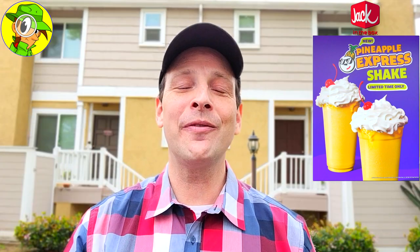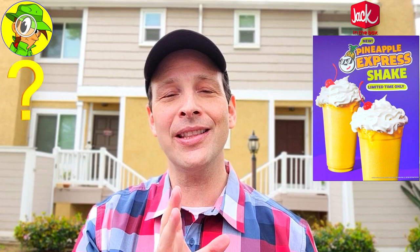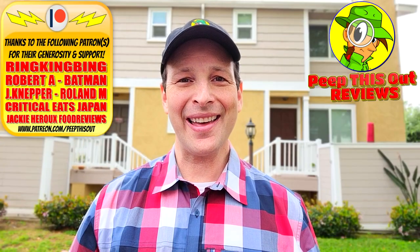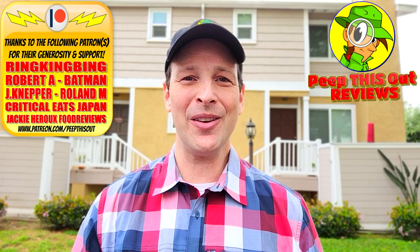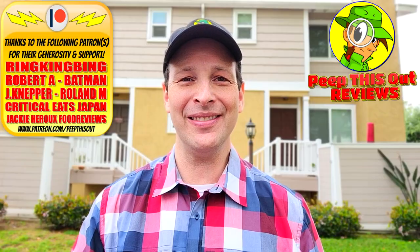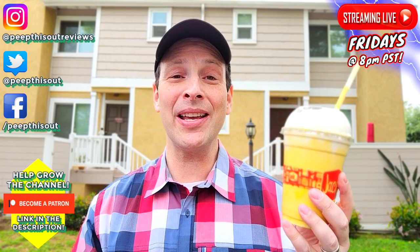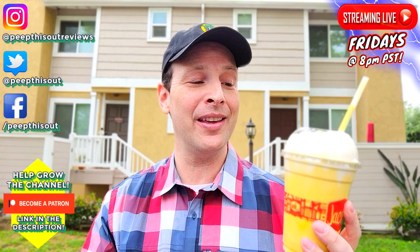For all you peeps that have Jack in the Box in the area — give this one a shot; I'd recommend trying it at least once. If you've had the Dole Whip float anywhere else, how do you think this compares? Drop those comments down below and let me know. This is Ian K closing out another high-quality foodie feature for you on Peep This Out Reviews, bringing you brand new content every single week. Stay frosty — sugar overload on this one, but the pineapple and vanilla flavors are definitely delivering.